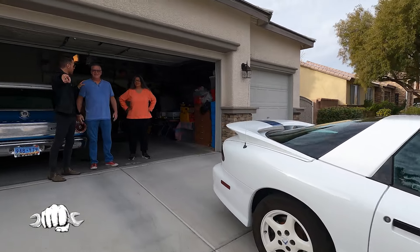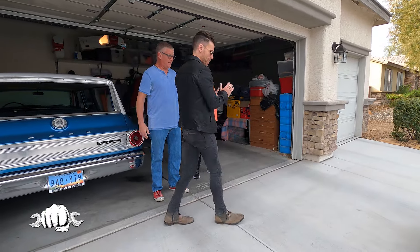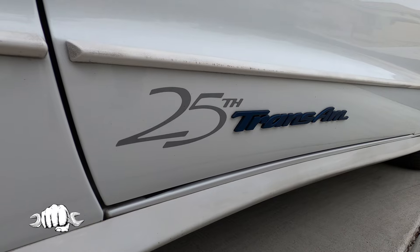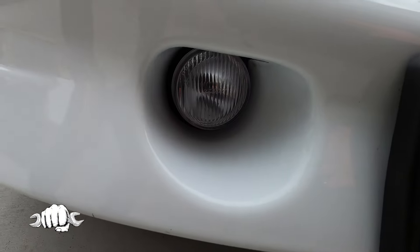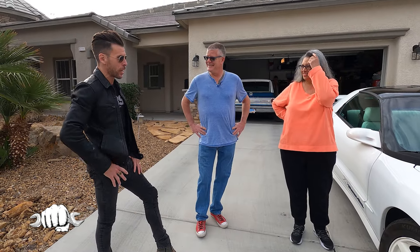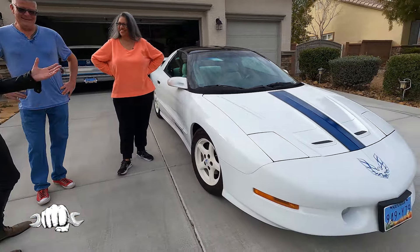Nice to meet you, JC. Pleasure. Gene, my photographer here. All right, ready to break this thing down? For sure. Let's do it — excited to have you here. My name's Peter Gazzelli. And I'm Tina Sanchez. And today we're going to invite you to take a look at our 1994 Pontiac Trans Am 25th Anniversary Edition. Thank you guys so much for having us. I'm super excited to break this thing down. How did you get your hands on a 1994 Pontiac Trans Am 25th Anniversary Edition?